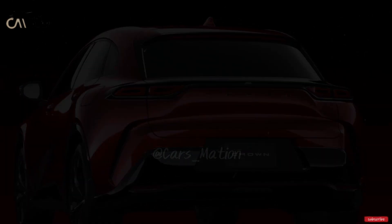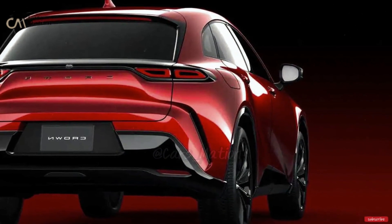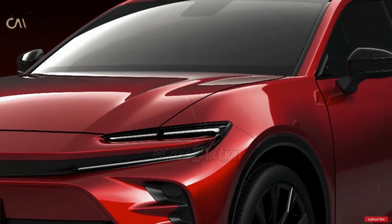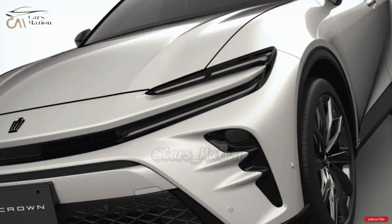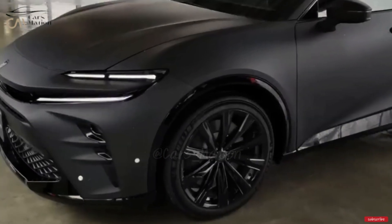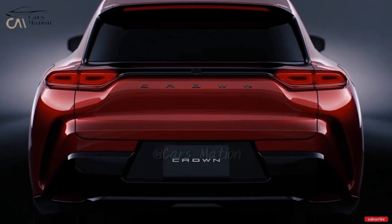The 2024 Toyota Crown should be available in the summer of that year. The car will come in different trim levels, from the most basic to the most expensive, and will probably start at around $50,000. It will be available in many colors and with various add-ons, including advanced driving aids, safety features, entertainment features, a sport suspension, and a sport exhaust system.